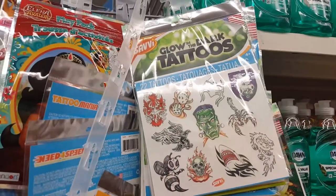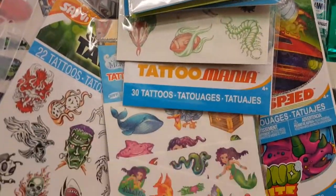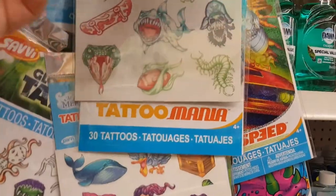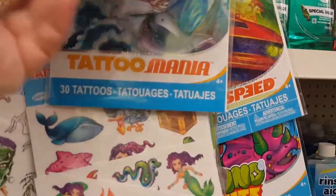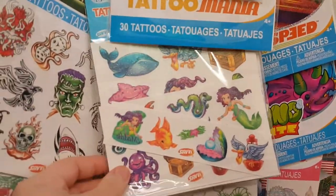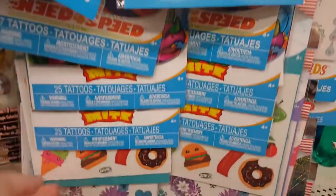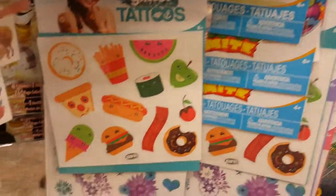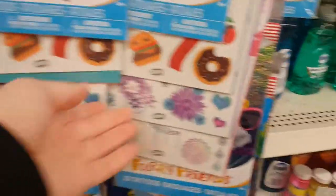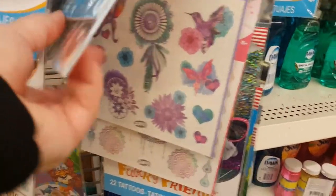I'm seeing a little tattoo end cap here with glow-in-the-dark and glitter tattoos. The glittery ones and glow-in-the-dark ones both look really cute — honestly I would get a tattoo like that for myself.